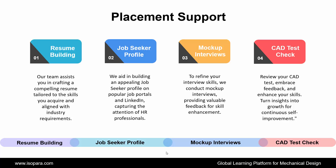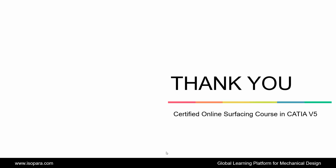This is all about the Certified Online Advanced Surfacing course in CATIA. If you are seeking counseling from an industry expert, feel free to contact us. Thank you.